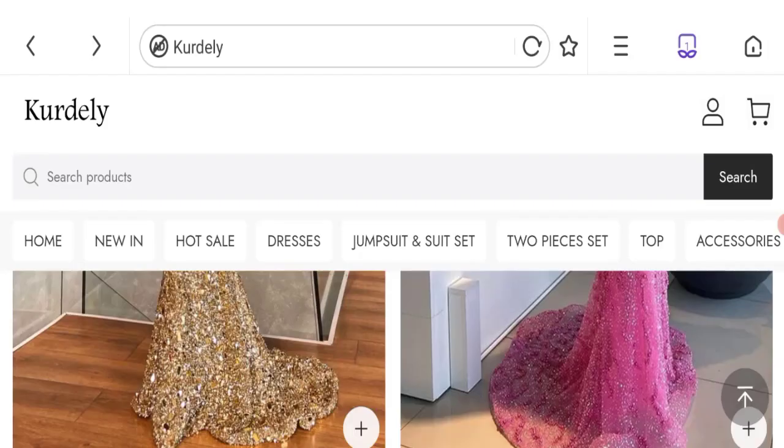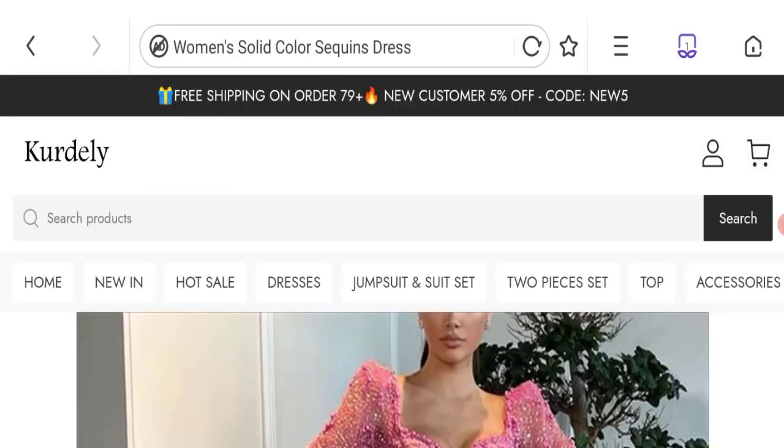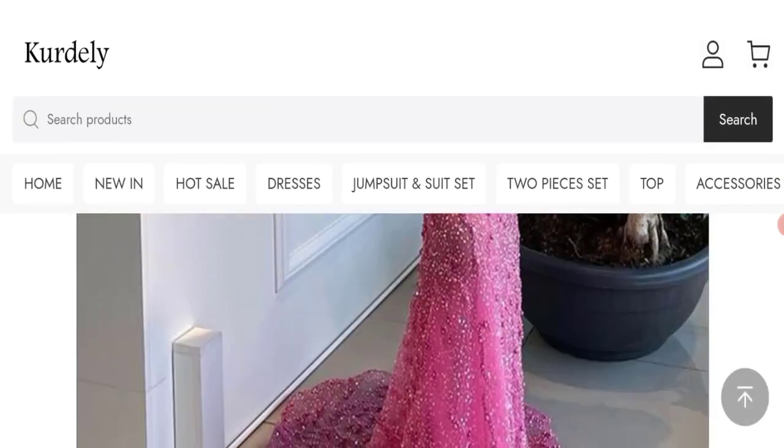Now talking about Code Daily reviews — there are no customer reviews available on the site, which is a negative point. The trust index score is only 1%, which is a very low trust score. And the business trust ranking is 39.8 out of 100, which is a low trust ranking.